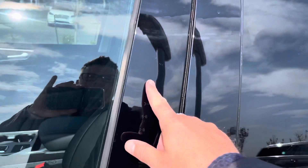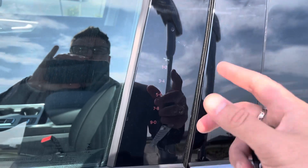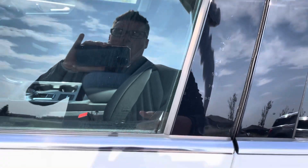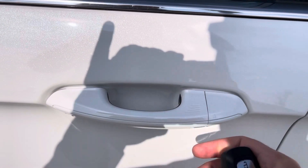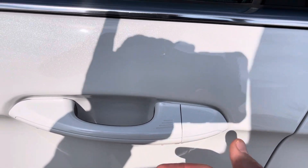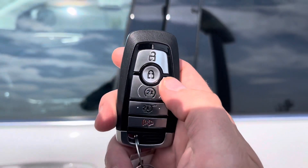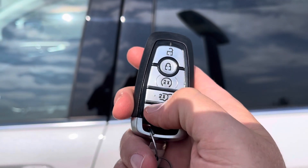To get in or out of this vehicle, you can use the touch keypad on the side here — just put in your code and that will let you in or out. Or if you have this key fob handy, you can put your hand inside the door handle; it senses the heat from your hands and unlocks that way. Then you can press this right here to lock the vehicle. You also have this key fob with unlock, lock, remote start, power lift gate, and alarm.